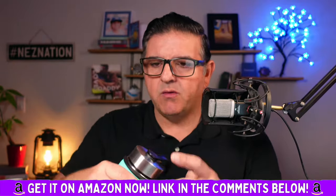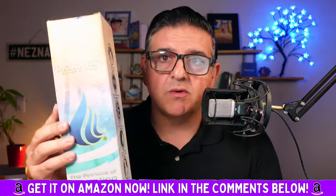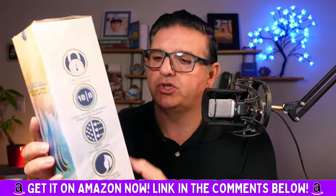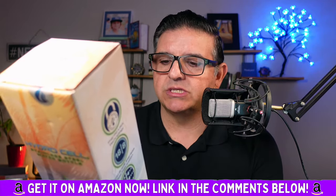I want to show you the cool box that it came in, because I've been reviewing products for decades and I love the packaging, I love the information, and I love the fact that the company has a mission statement.